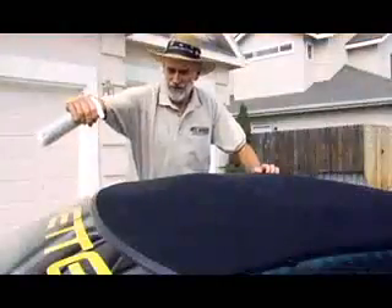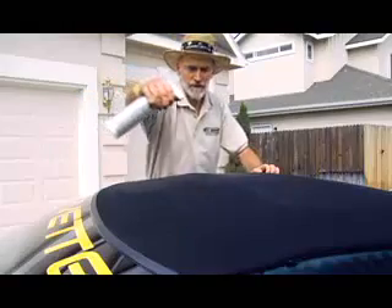Vacuum the surface to be cleaned, working in both directions. Lightly spray the surface with fabric upholstery treatment.